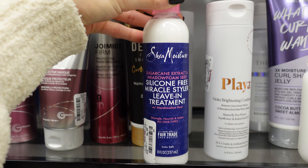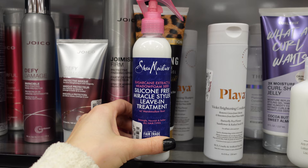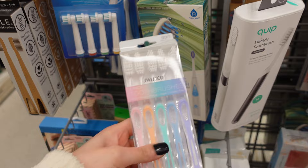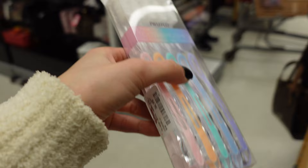So I found another hair product, per usual. There is this sugarcane extract and metal foam seed silicone-free miracle styler leave-in treatment from Shea Moisture for $6.99. I kind of want to pick it up, but I have so many hair products at home. I'm still gonna leave it. I think I'm gonna pick up some new toothbrushes as well — I really don't have a travel toothbrush anymore. These are so cute. I'm gonna go ahead and get these ones — they're $6.99 for five of them.